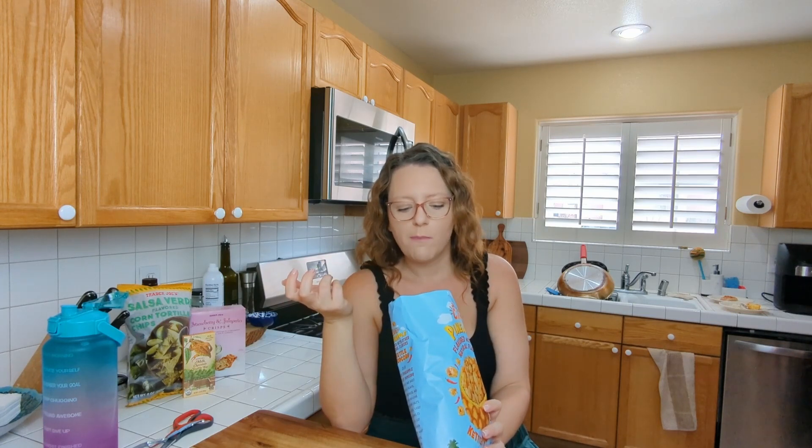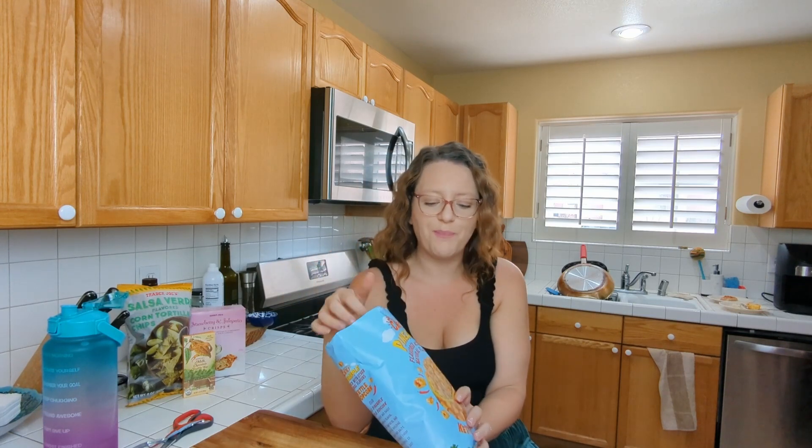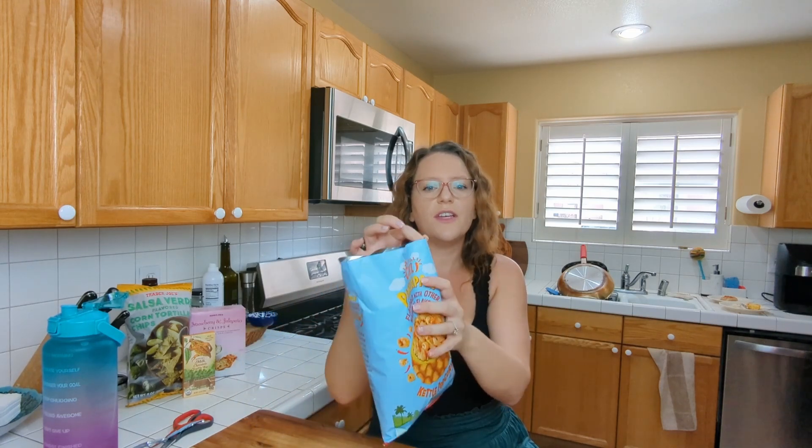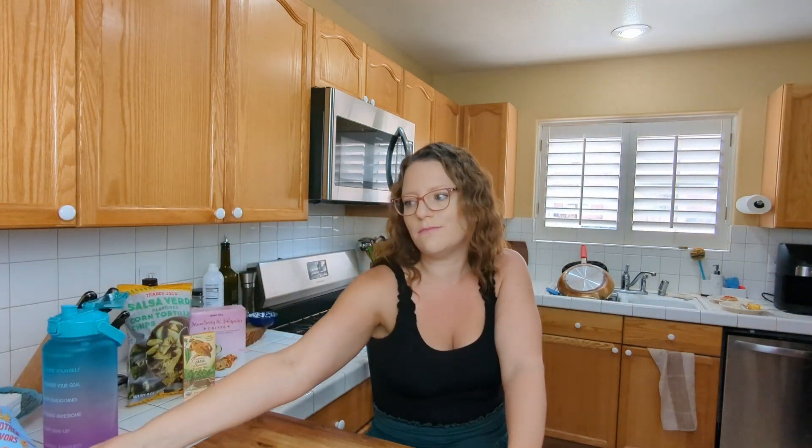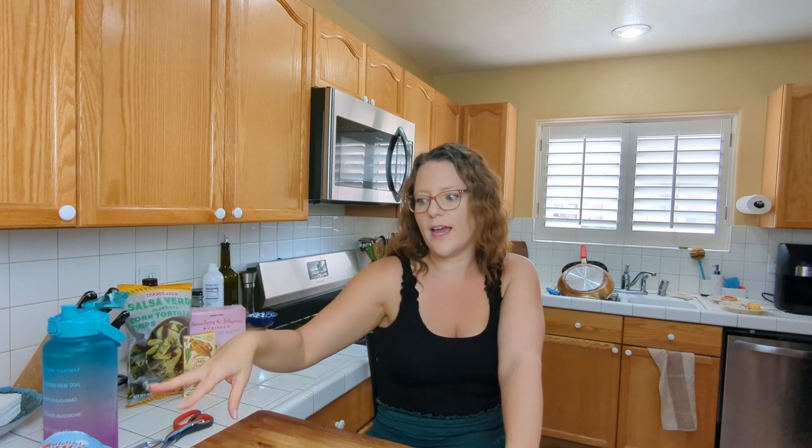I'm a bit underwhelmed. I don't really get much of a flavor. It's interesting — I get that fresh, almost jammy pineapple, and then there's a little bit of paprika that slips in, but I don't know. I don't think I would get it again. This makes me think it's going to be chili-hot and it's definitely not that way. They did an all-seasoning popcorn earlier this summer that I'd take over this. It was okay, but I'm not like I need to eat it again.